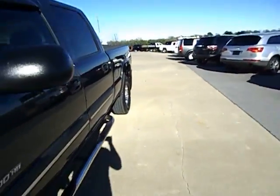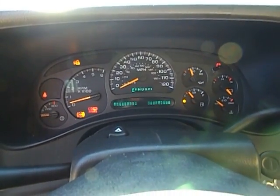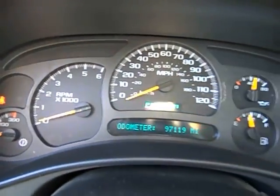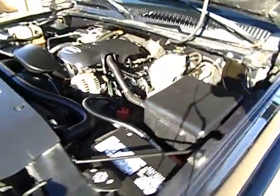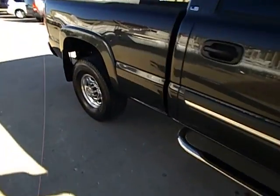Alright, without further ado, let's go ahead and fire this thing up. First thing I'm going to do is pop the hood. We're test driving this truck with 97,119 miles on it. We did just send this thing through the shop and had it cleaned up, so the belt's not squeaking — there's probably just a little water left on there. Nice and quiet, great sounding motor. I love these 6.0 Vortecs — they're strong, dependable motors. It's not smoking, nothing funky going on there. Nice smooth factory exhaust.